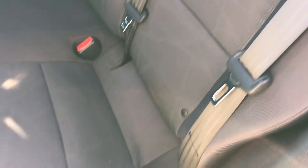Back seats are very clean as well — no rips or tears. It does have LATCH child safety system for car seats. It does have the back floor mats back here as well. These seats do fold down almost completely flat for extra storage, which is nice.